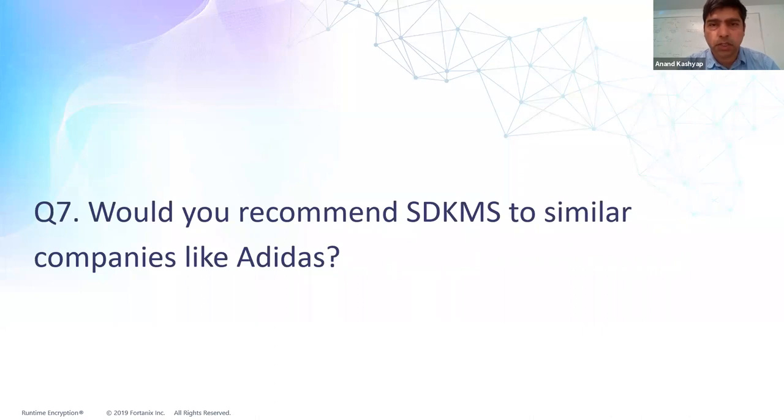Based on your experience so far, would you recommend SDKMS to other companies similar to Adidas? I would definitely recommend carefully assessing your specific scenario — the organizational structure, culture, and information security policy you have in place, and whether it mandates usage of encryption. Then make a selection based on criteria you decide for yourself, look at Fortanix and a couple of others that fulfill those criteria, and run a proof of concept.